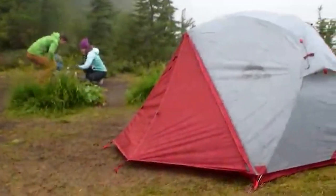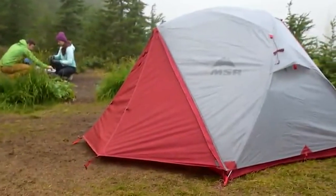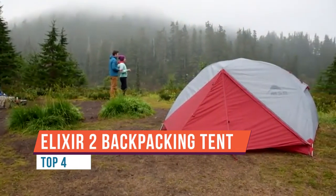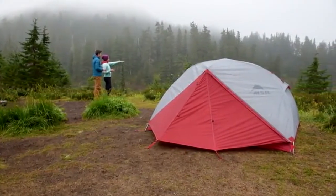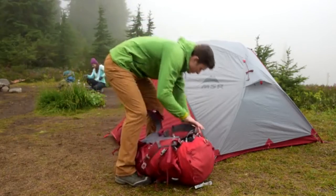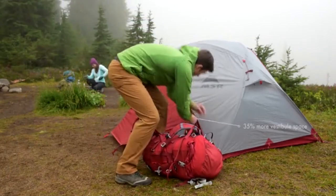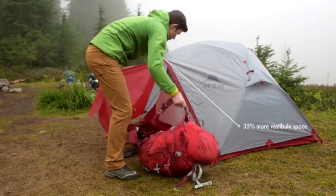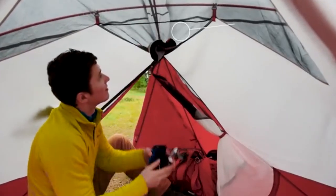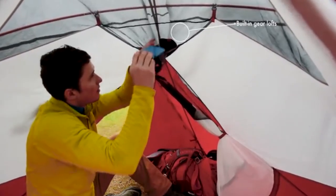This is the MSR Elixir 2, a lightweight backpacking tent that brings plenty of space and storage for two backpackers. It sets up easily and is still affordable. MSR even includes a footprint to protect the floor and give different pitching options. To set up, lay out the footprint and stake it out so it's relatively tight, then spread the tent body out on top.